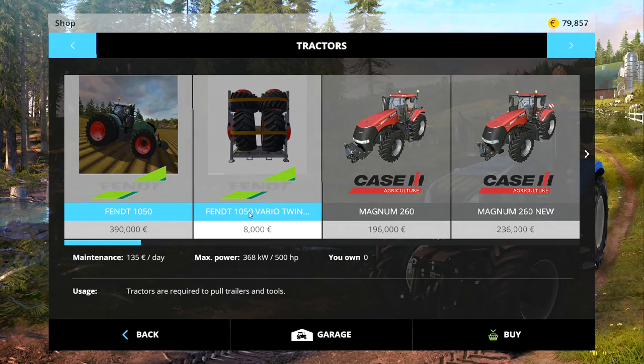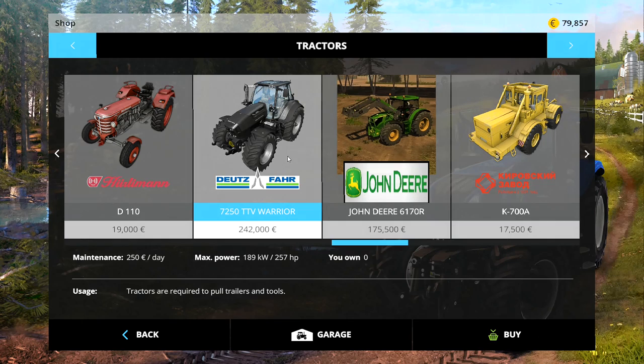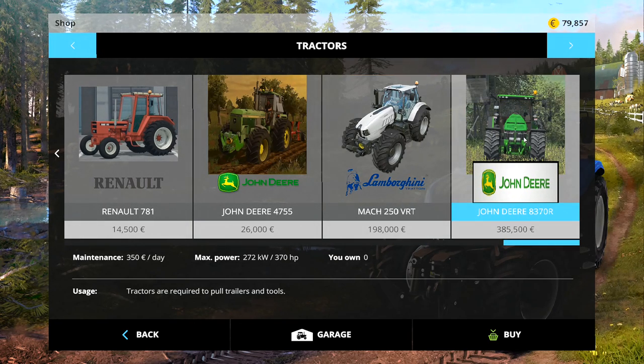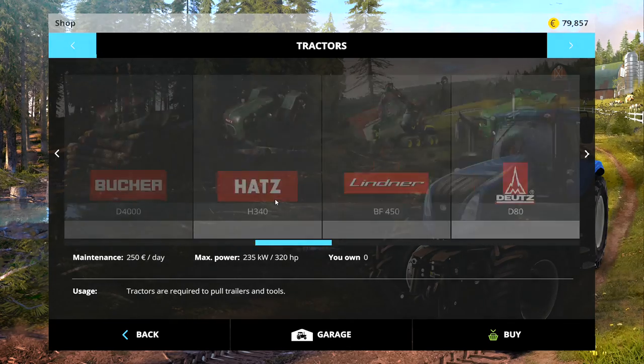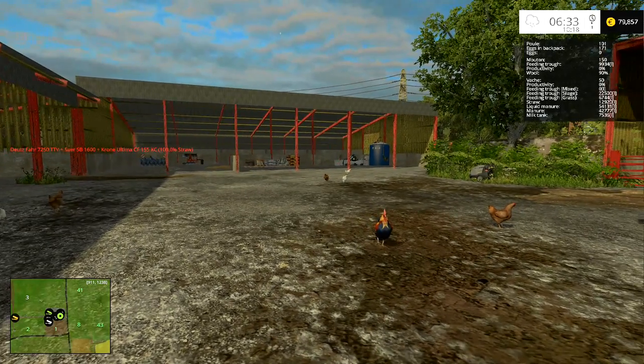We need a new tractor — the one I've got can't pull that baler properly and we tried a slightly more powerful one which didn't work either. So the question is: do you want me to get a 500 horsepower Fendt 1050, a 320 horsepower Deutz-Fahr 7250 TTV Warrior, or the John Deere 8370R which is 370 horsepower? Head down to the comment section and let me know which is best suited to this map.